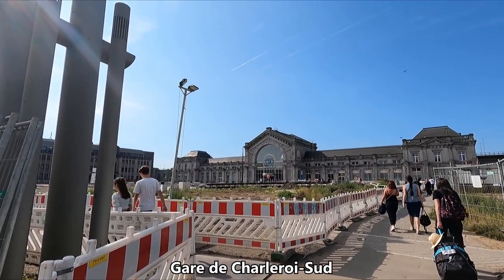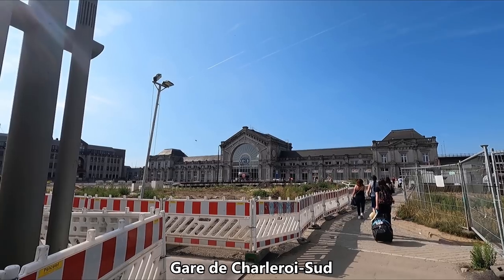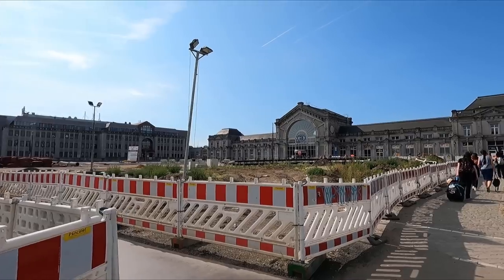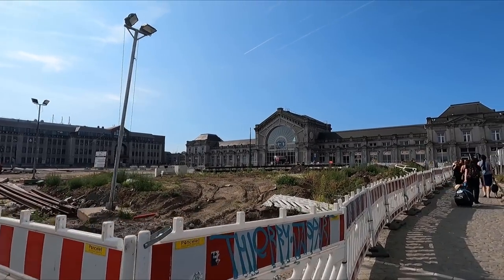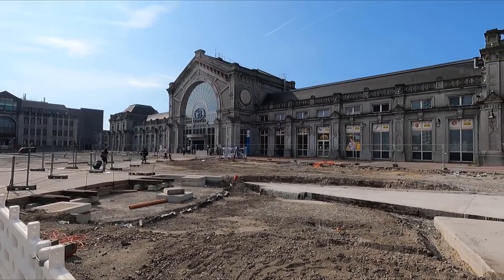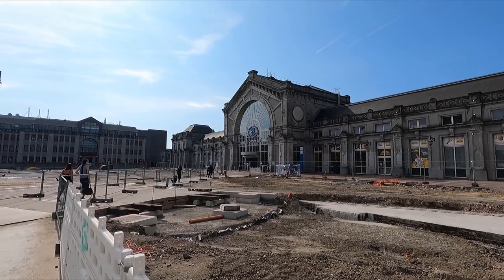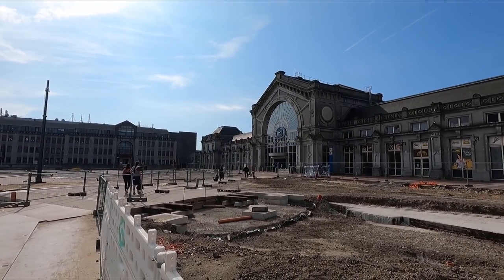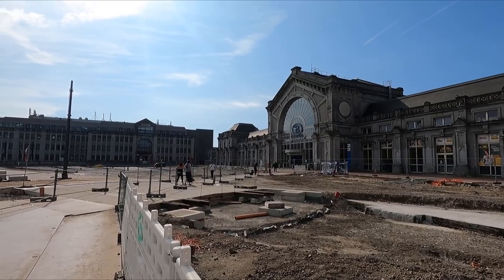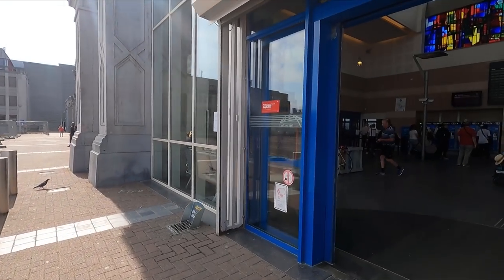It may often get a reputation as Europe's ugliest city, but ugly the station is definitely not. In fact, if you ignore all of the construction work going on here at the moment, I think it's really quite beautiful. In terms of onward connections, in addition to the rather convenient shuttle bus to and from the airport, Charleroi Sud is also served by an array of local buses, as well as the Charleroi Metro.